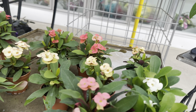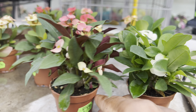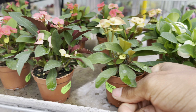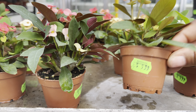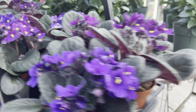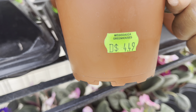Oh friends, look at this — the cutest little pots of Crown of Thorn: white, pink, more of a peachy off-white, and red. They're priced at $6 each. And over here they've got some African violets at $4.50 each.